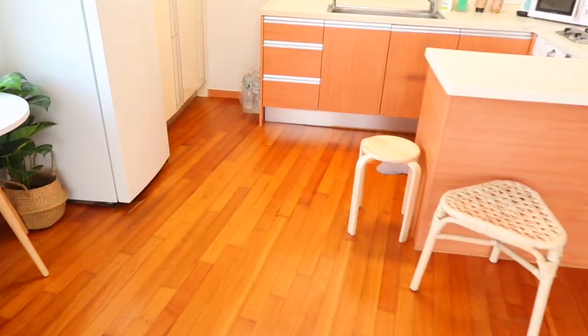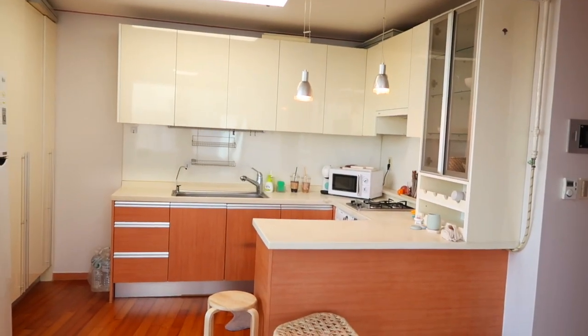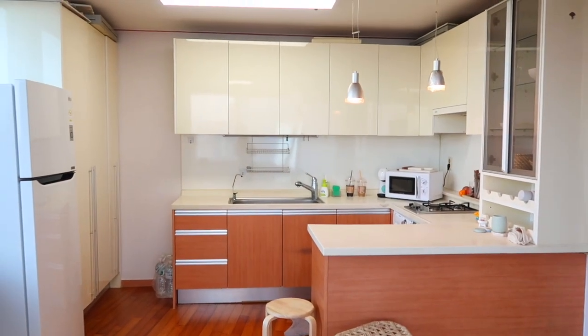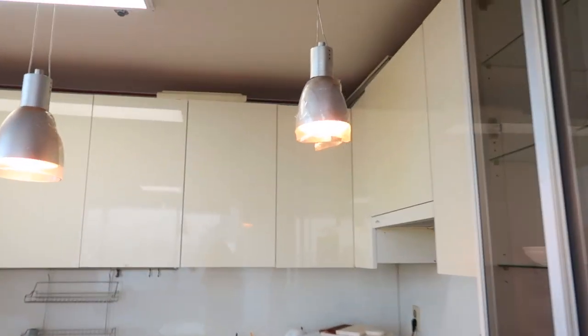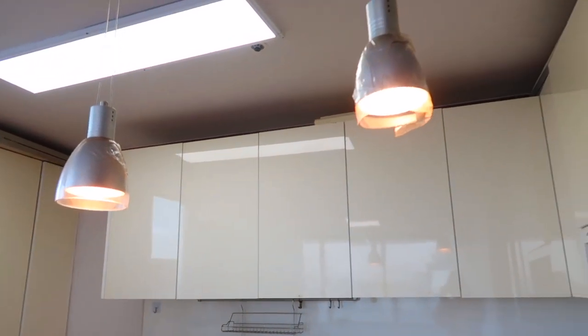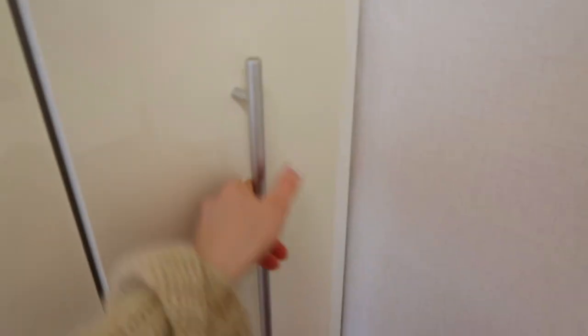Moving on is my kitchen — it's very very big for a Korean officetel kitchen in my opinion. The first thing I want to say is these lights are quite messed up — I didn't realize until I moved in that they were broken, but it never really bothered me. Here is my fridge, and I do have quite a lot of pantry space. This part is actually broken — it's a pull-out with all these shelves but it's kind of unfixable, so it's just chilling there.